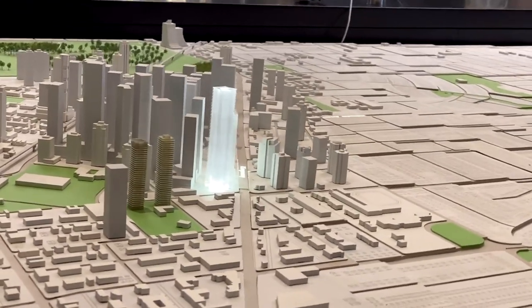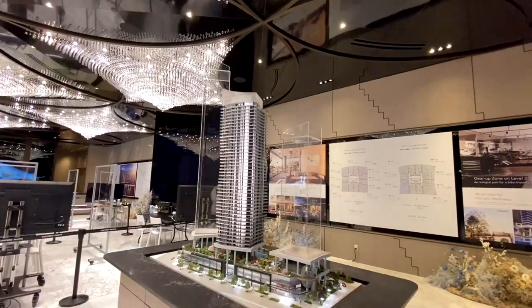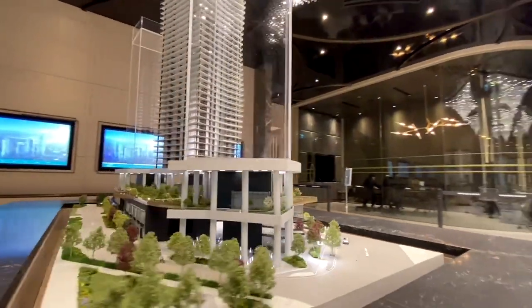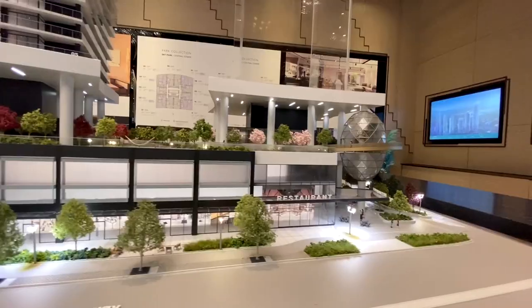One of the biggest features of Skypark is its 66,000 square feet of amenities inspired by the world's finest design and lifestyle. The 66,000 square feet of amenities will be located on Level 3 of the building. The Wellness Sphere consists of multiple courts, a conservatory, a dog park, and a pet grooming room.